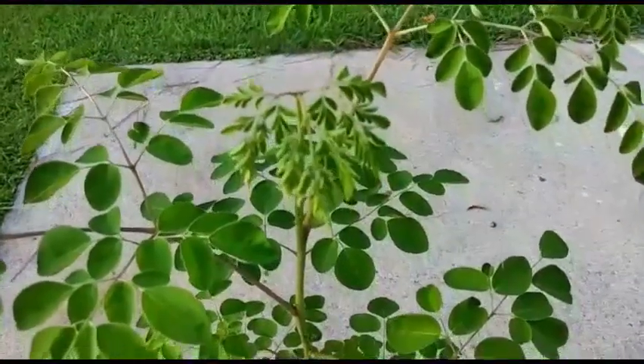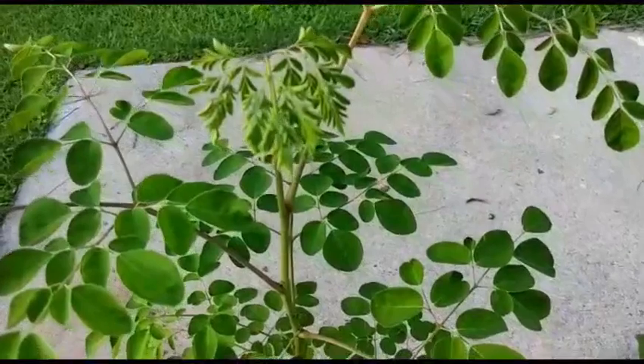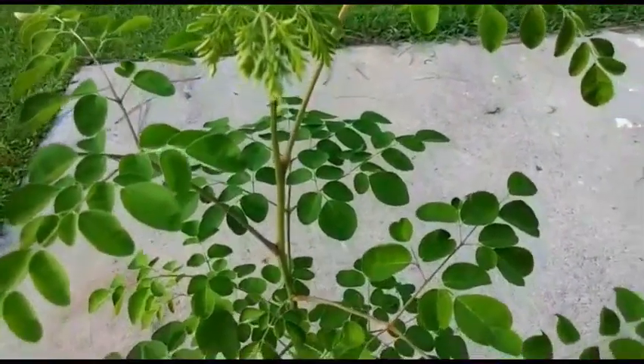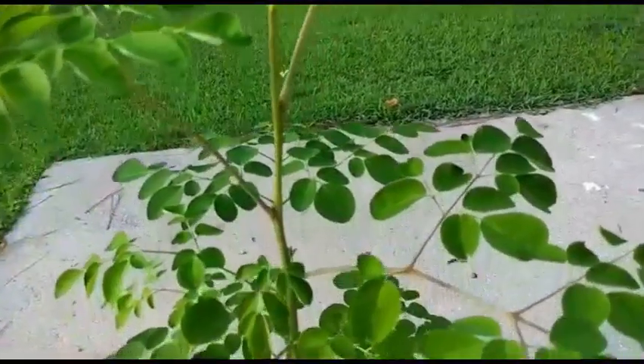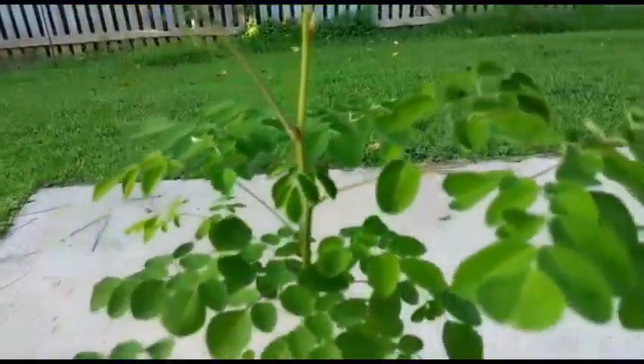Remember to share this video if you find it useful, and subscribe if you haven't already. Just take a look at those leaves — so much potential. My little miracle.